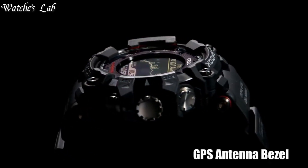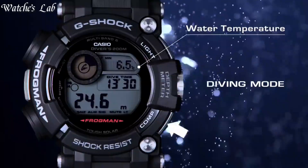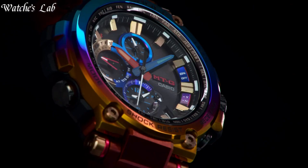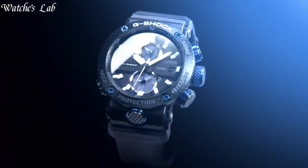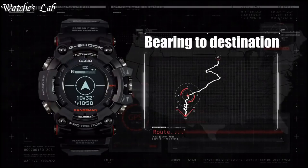Hello everyone. In today's video we are going to take a look at some of the best expensive G-Shock watches based on specifications. I included all the links in the video description below, but first subscribe and hit the bell. Without further delay, let's get started.